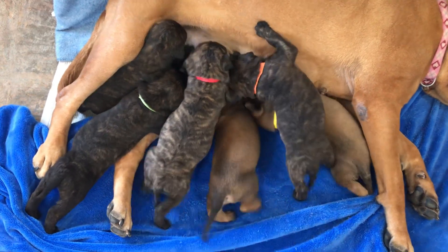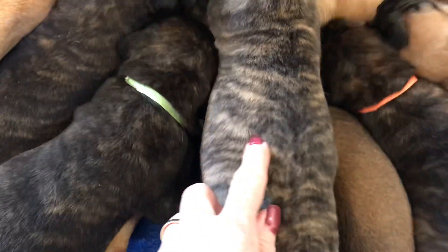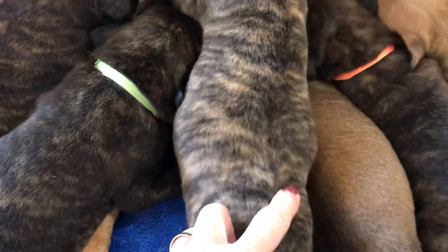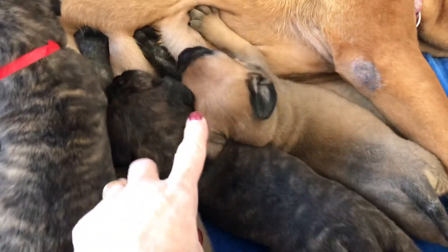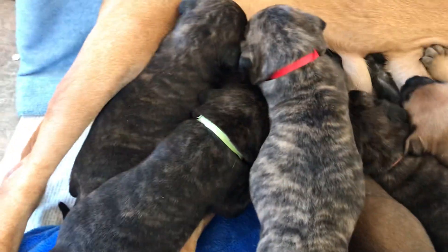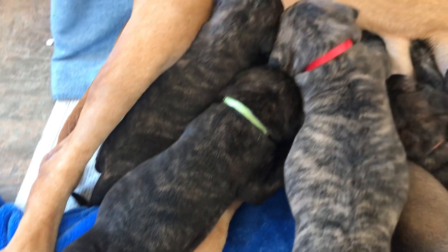Look at how black the little girl is. This is not a reverse brindle, but almost. See how wide this is? And this one's gonna be more of a fawn, this one's gonna be more of a red. Look at how black he is. I love that.